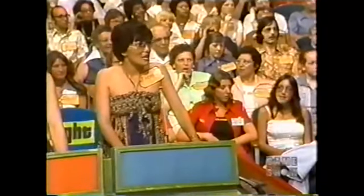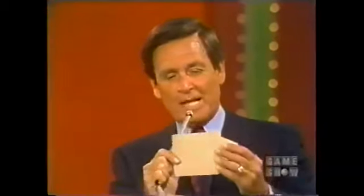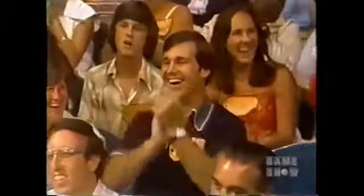Teresa bids $250. Susan bids $260. Yolanda bids $375. Gloria bids $450. The actual retail price is $280. Susan! Susan was one of our first four contestants, and she is certainly a winner.